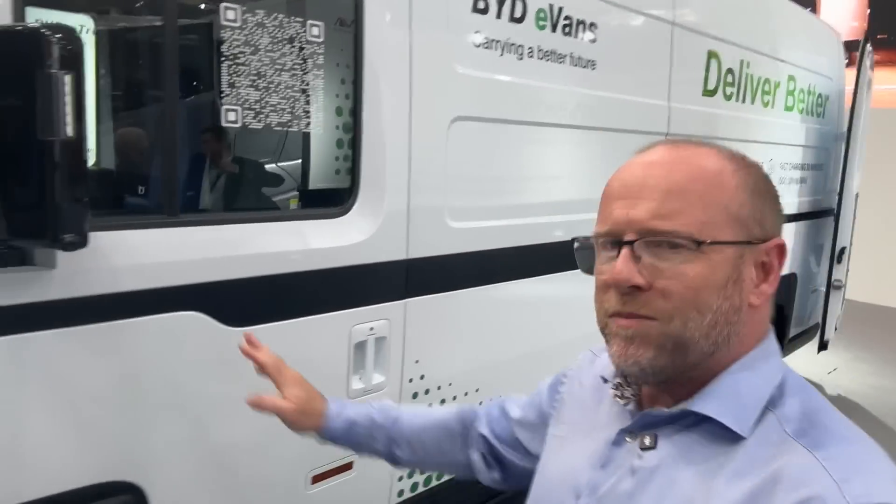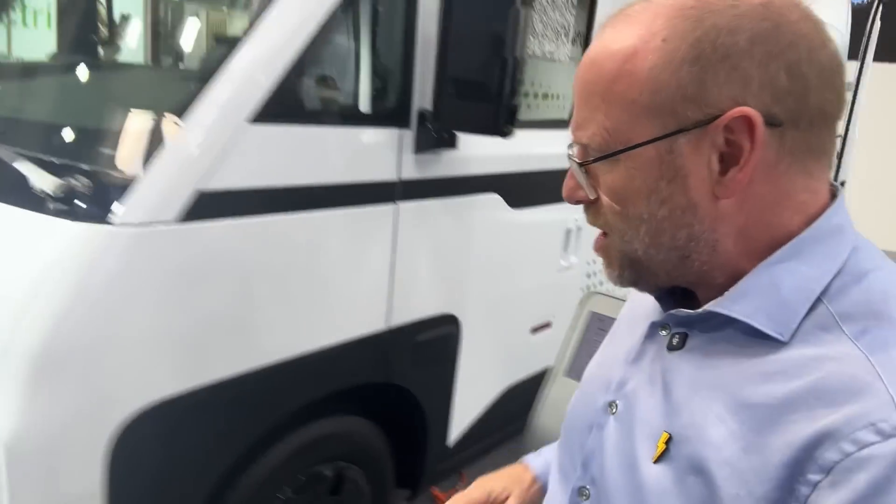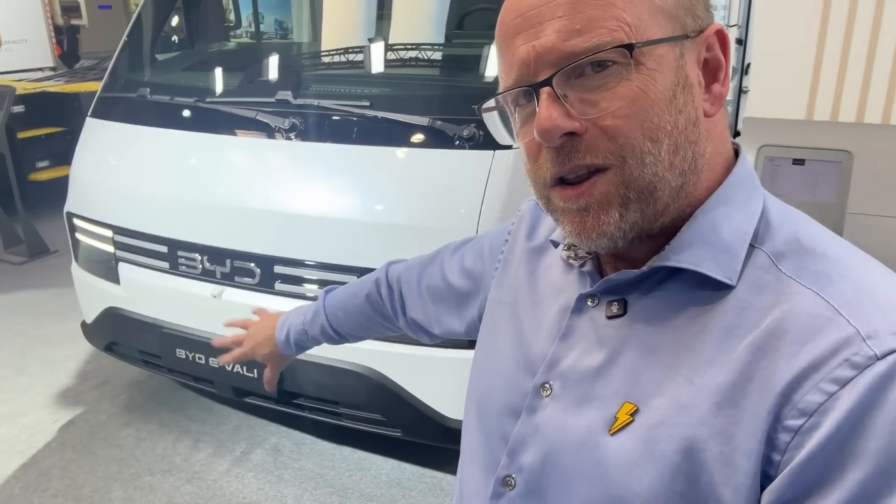This is a pre-production model, so it may not get to market with all of that stuff, but it's a bit of a beast. We've got the big mirrors here, which could be replaced by digital cameras — 360-degree cameras. We've got all the stuff around the front: parking sensors and also a camera at the front helpfully as well.